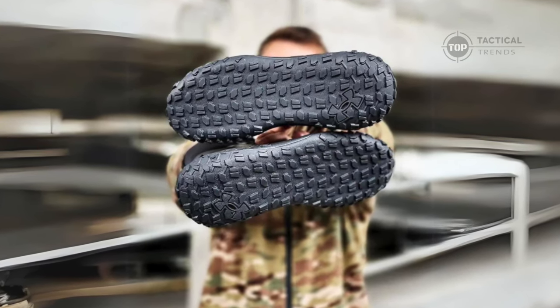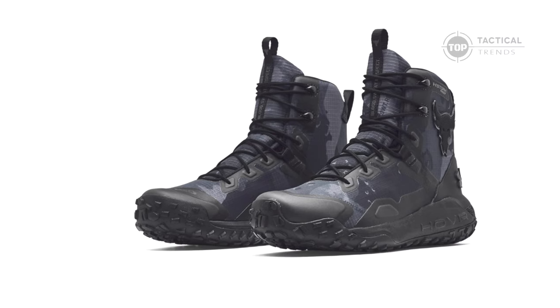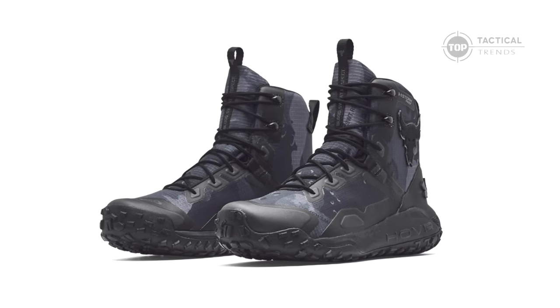Designed with the hardest workers in mind, these boots are perfect for hiking, training, or just taking on the world with confidence.